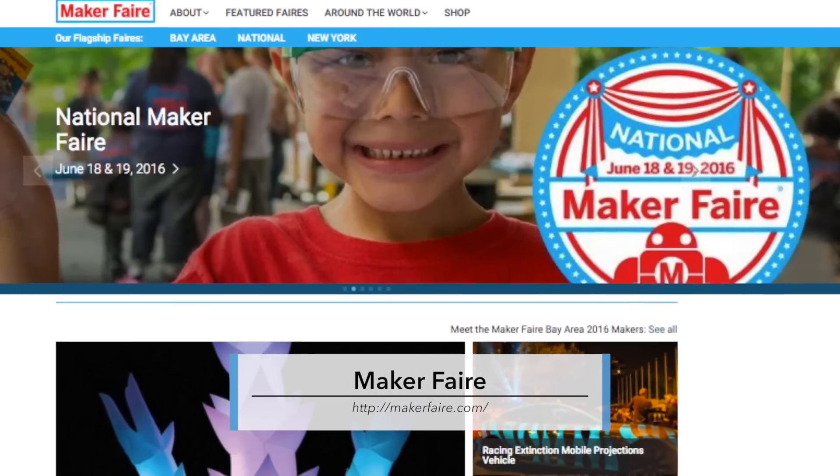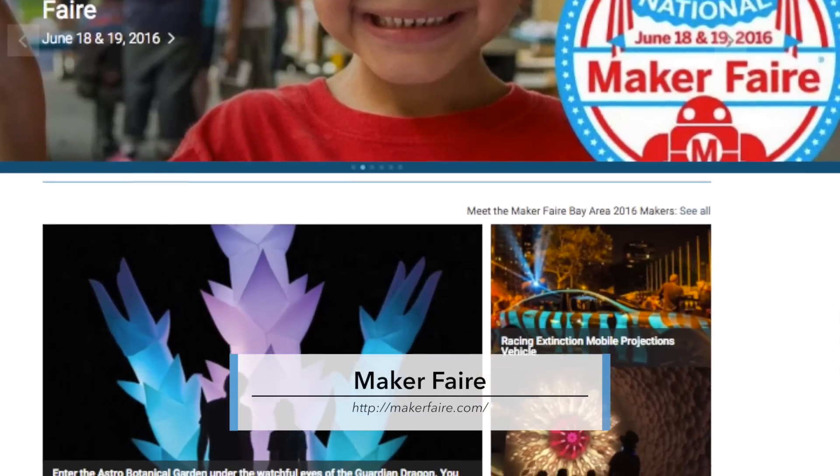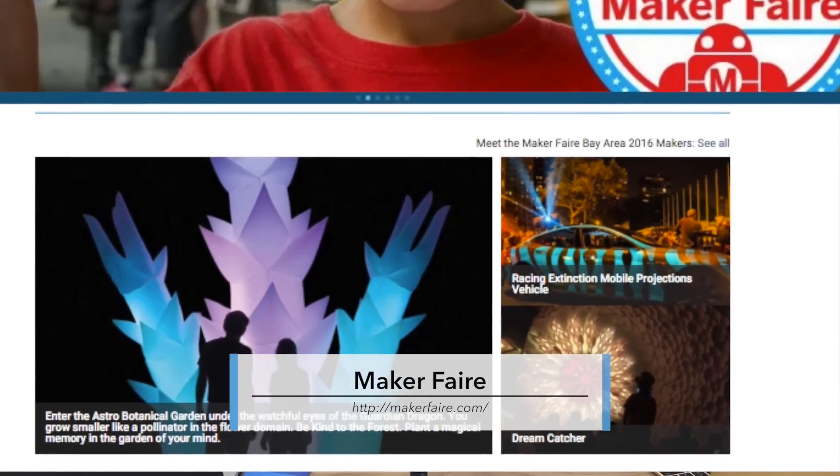The driving force behind makerspaces is rooted in the maker movement, comprised of artists, tech enthusiasts, engineers, builders, tinkerers, and anyone else who has a passion for making things. The formation of the maker movement stems from the success of the Maker Faire, a gathering launched in 2006 that propagated into numerous community-driven events all over the world. These have really popped up and become very popular.